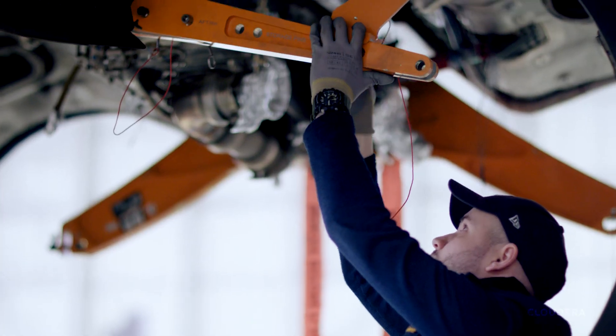Lufthansa Technik is one of the leading aircraft maintenance, repair and overhaul providers in the world. They actually repair an aircraft and all the components in the aircraft, making sure the aircraft is always ready to fly in a safe manner.